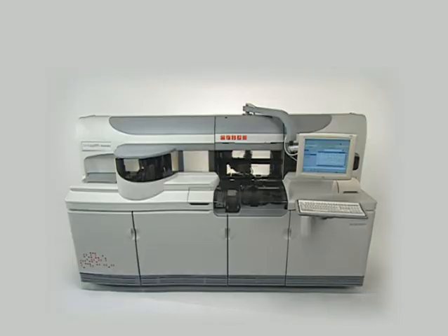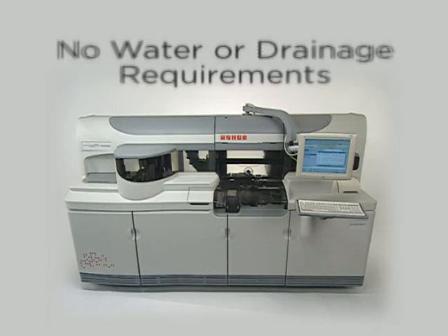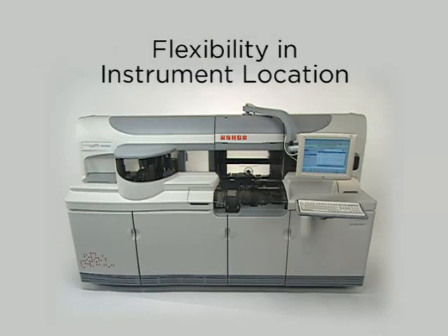The Vitros 5600 integrated system is smaller than many other systems and does not have any water or drainage requirements, making the most of limited lab space while allowing flexibility in instrument location.